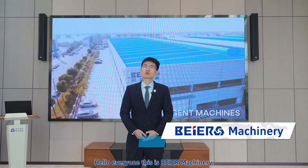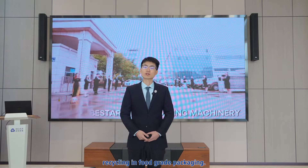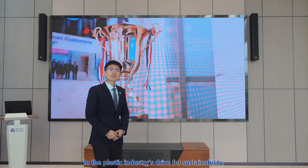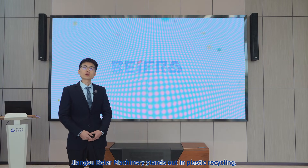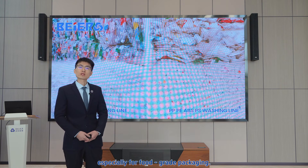Hello everyone, this is Bayer Machinery. Today, I will introduce you our advancing plastic recycling in food grade packaging. In the plastic industry's drive for sustainability, Jiangsu Bayer Machinery stands out in plastic recycling, especially for food grade packaging.